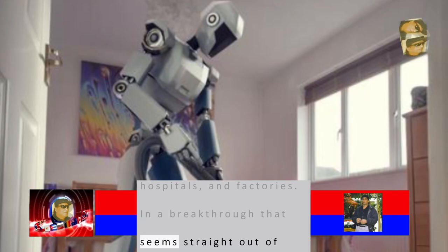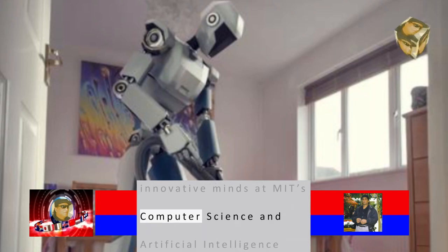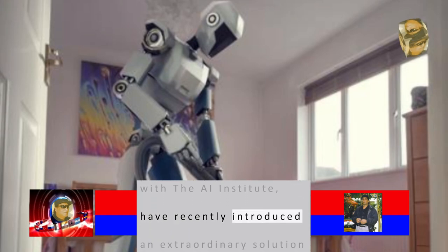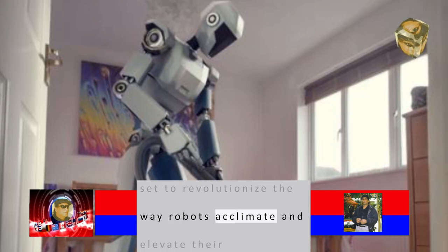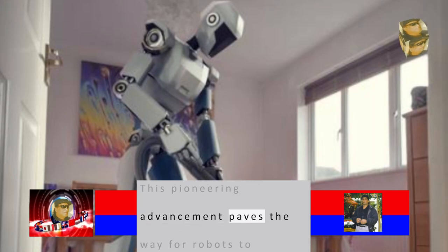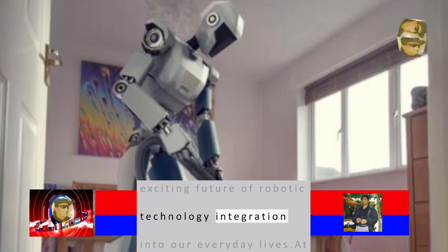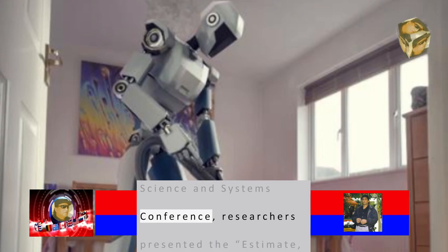In a breakthrough that seems straight out of science fiction, a team of innovative minds at MIT's Computer Science and Artificial Intelligence Laboratory, CSAIL, along with the AI Institute, have recently introduced an extraordinary solution set to revolutionize the way robots acclimate and elevate their functionality within new environments. This pioneering advancement paves the way for robots to seamlessly adapt and improve, promising an exciting future of robotic technology integration into our everyday lives.